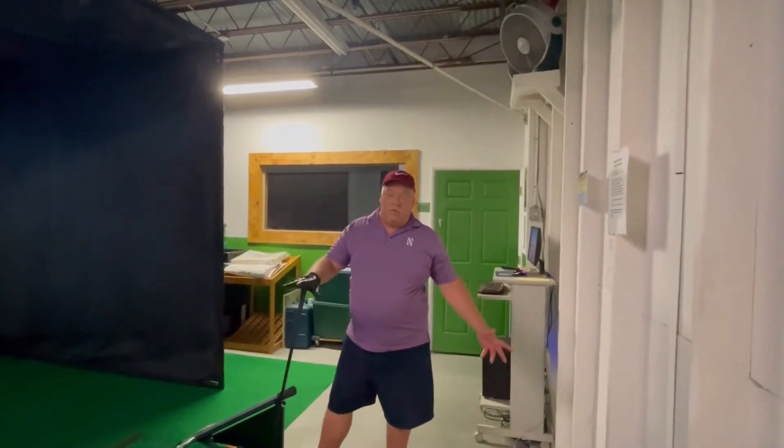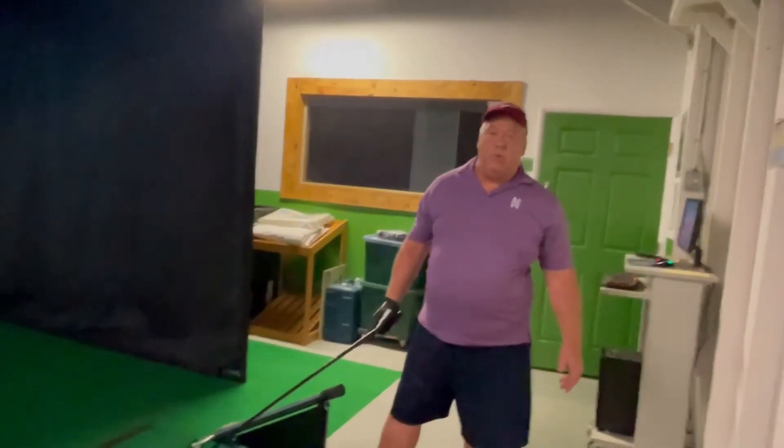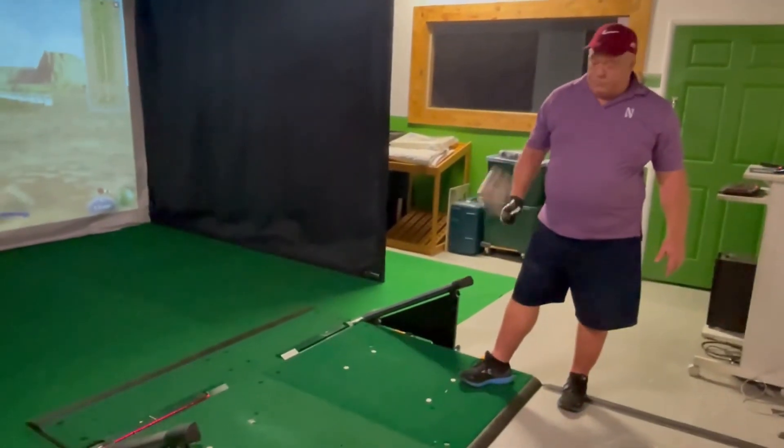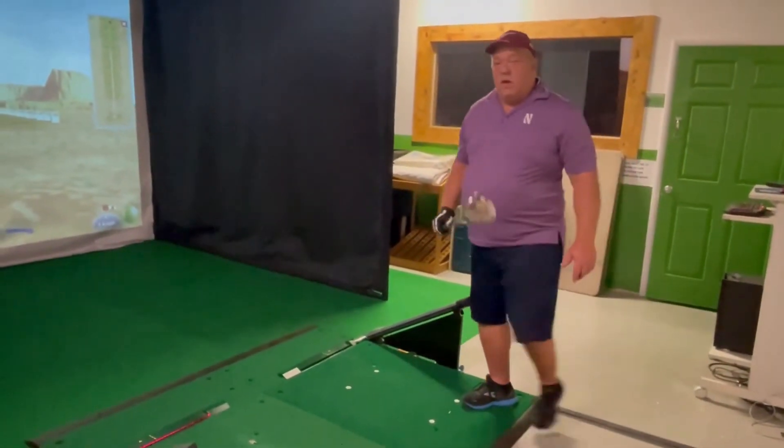Hey everybody, for those who don't know, we do have a simulator room and that's where we're at today. I want to do a quick thing on how our simulator room works. Today I'm going to be doing the driving range — I'm a lefty and I'm going to use a three wood, hitting off the tee box. It's going to evaluate every one of my swings, so hopefully you can see how this works.